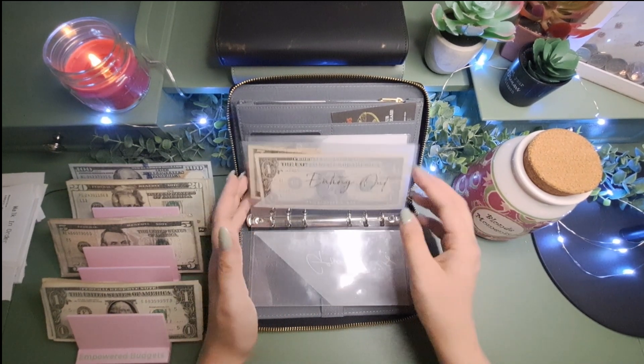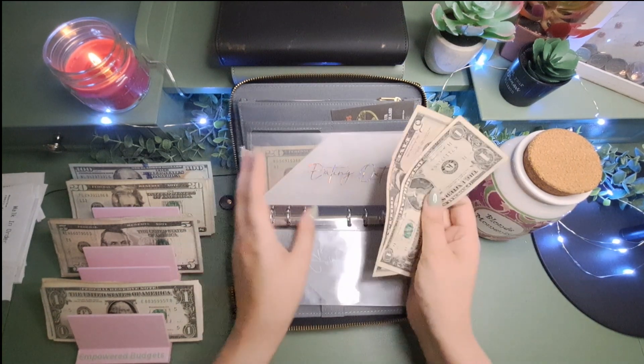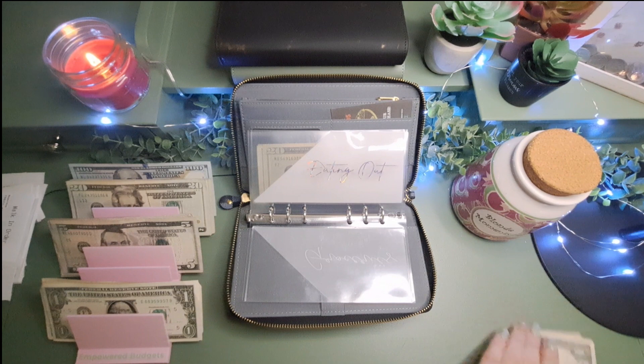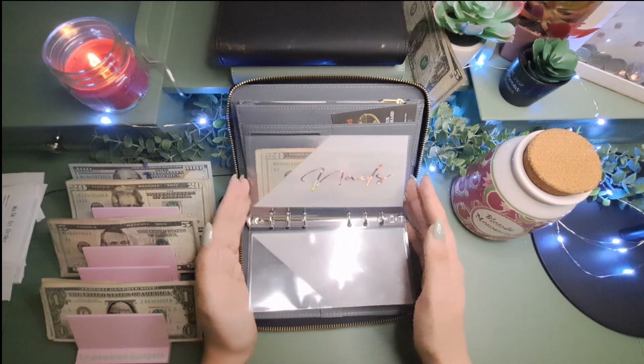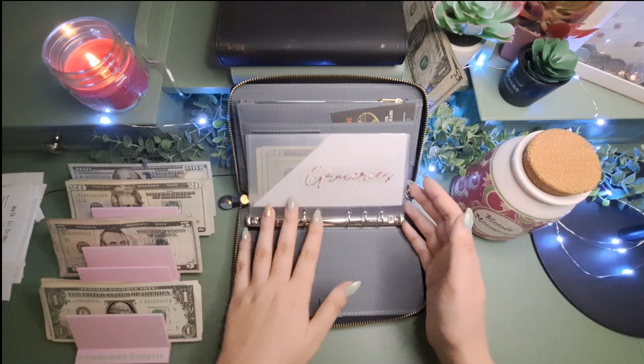So we're going to unstuff. We've got nothing in groceries, nothing in eating out — actually $6 in eating out, which we're going to put toward our savings challenges. And then nails has nothing, date night is going to roll over, and generosity is going to roll over. Now we're going to go ahead and get into the stuffing portion.